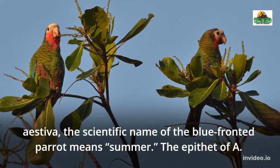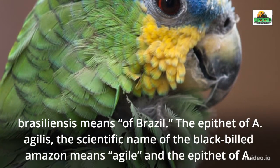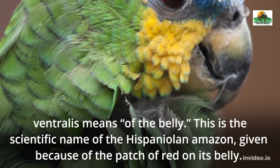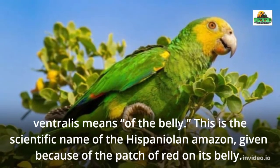The epithet of A. brasiliensis means 'of Brazil.' The epithet of A. agilis, the scientific name of the black-billed Amazon, means agile. The epithet of A. ventrilis means 'of the belly' — this is the scientific name of the Hispaniolan Amazon, given because of the patch of red on its belly.